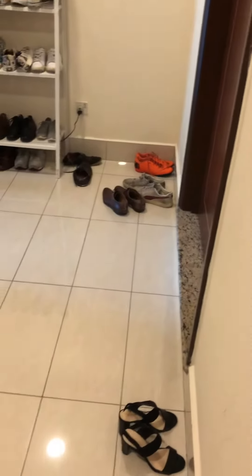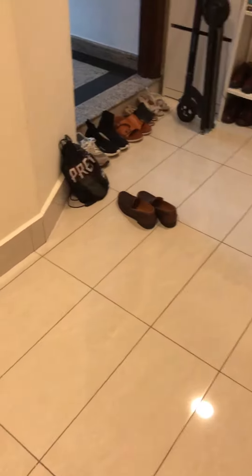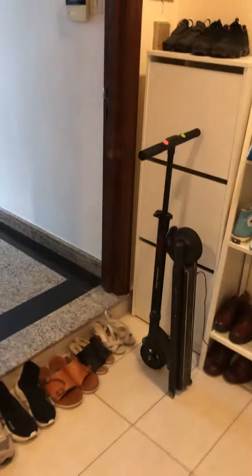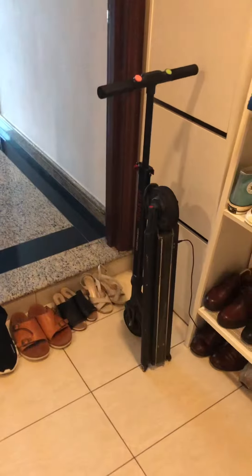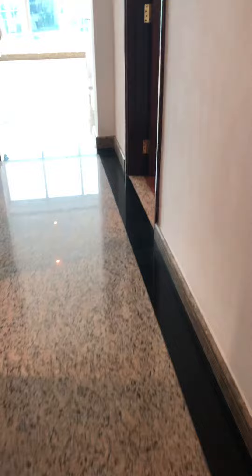Okay Justin, this is a corner unit and we had a couple that lives here. I'm just coming into the house now and it's very nice. I think the size is probably around 600 over but I'm just going to show you.